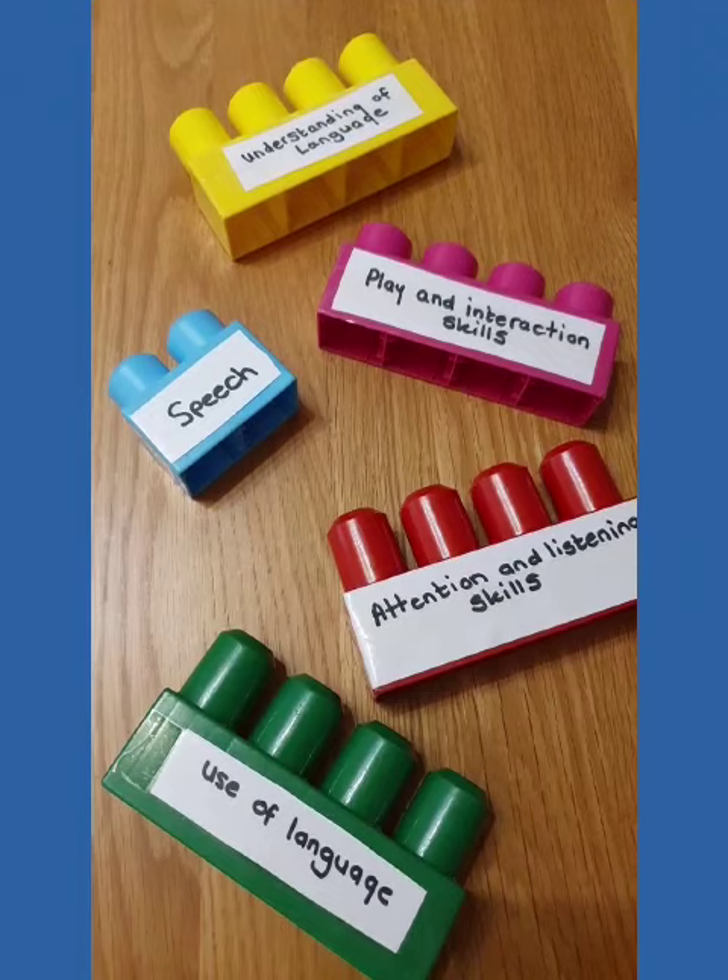Today we're going to look at the building blocks of communication and development that children need to learn how to speak. Let's have a look at these building blocks individually. Attention and listening skills — children need to learn how to pay attention to something in the world around them and use their great listening skills.